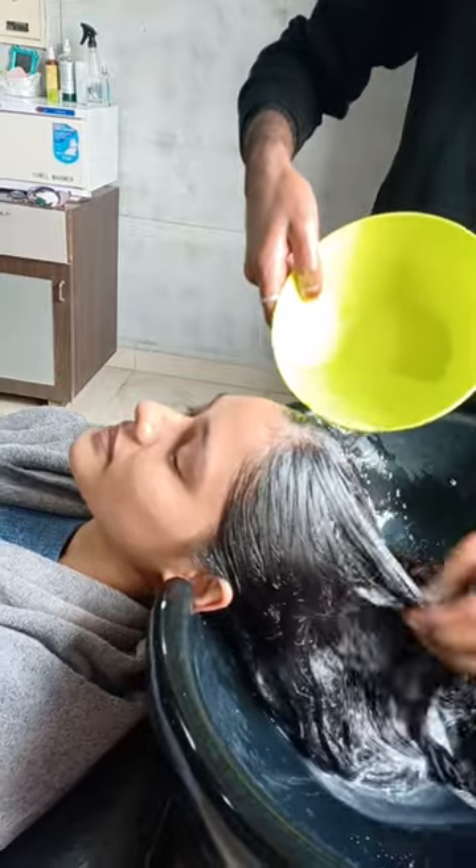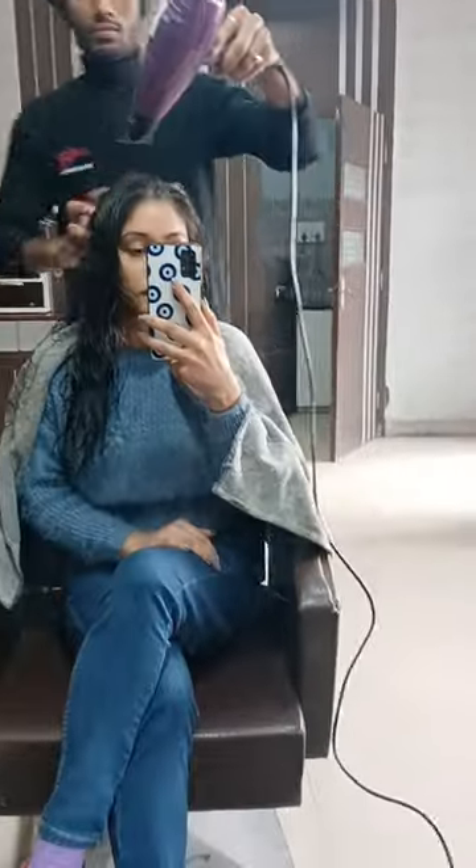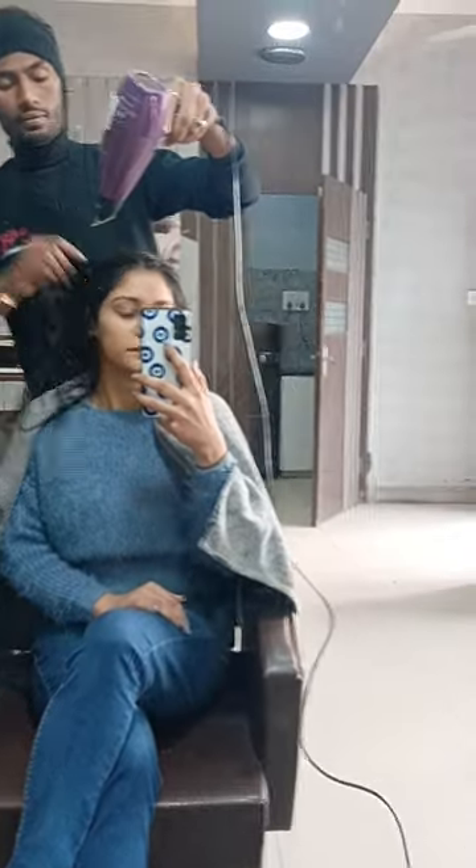First of all, my head wash is very relaxing. After that, my hair is dried with normal dryers and towels.